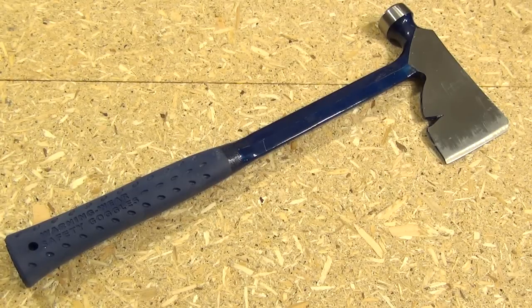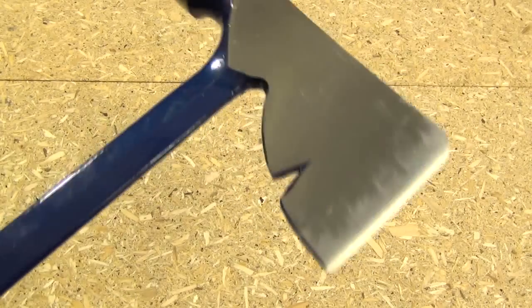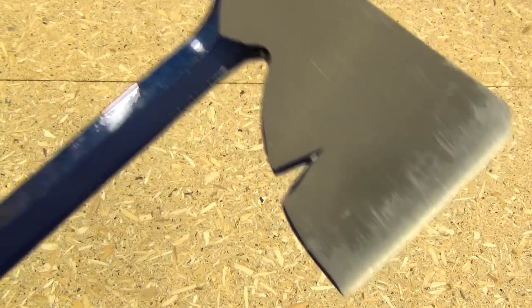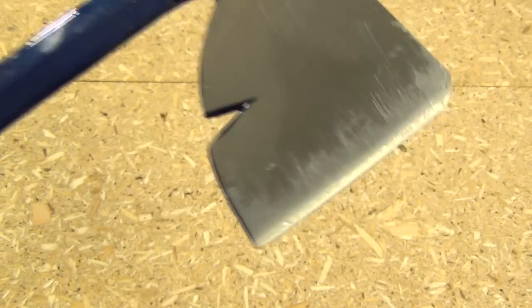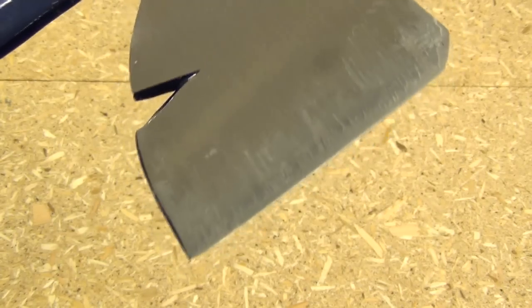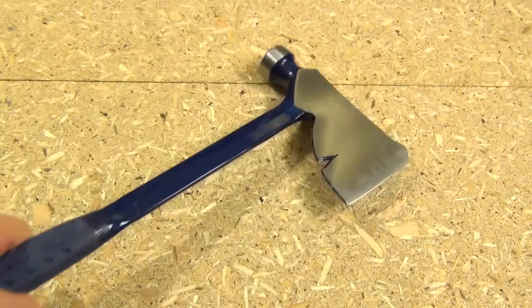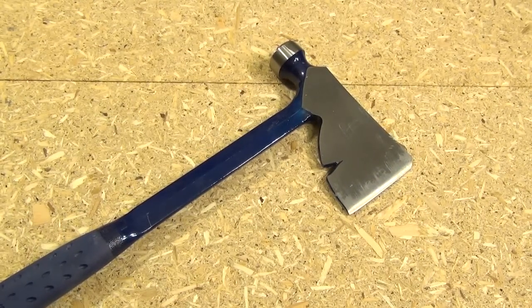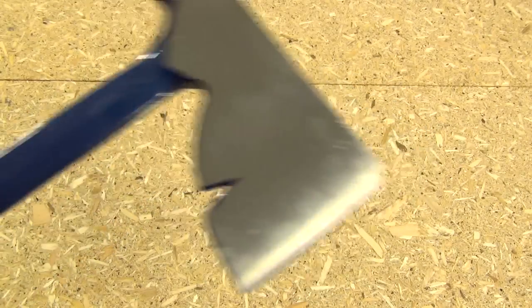Let's talk chopping tools — axes, tomahawks, hatchets. First I'd recommend the Estwing Rigger's Axe, sometimes called the Rig Builder Hatchet. It's one solid piece of metal with a grip — Estwing tools are tough as hell. You can see the clear-coat plasma coating has worn off a little from chopping, but this will take some serious abuse. It's mainly a tool and it looks like one.